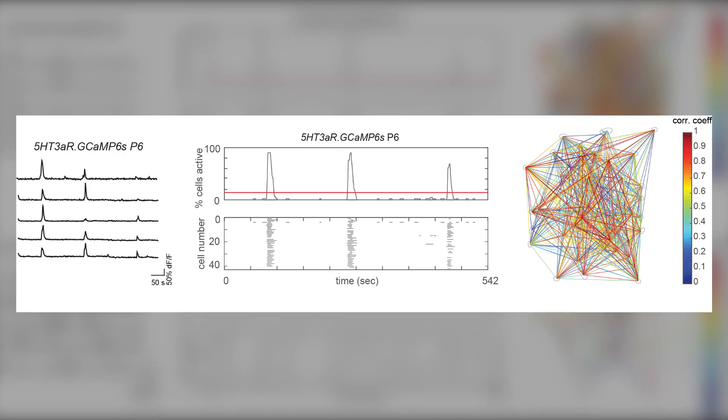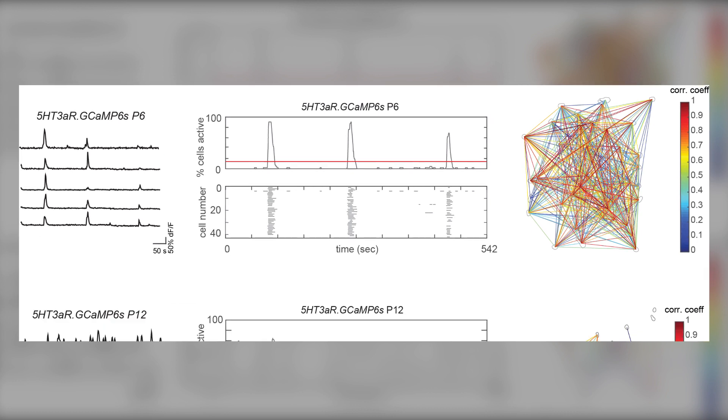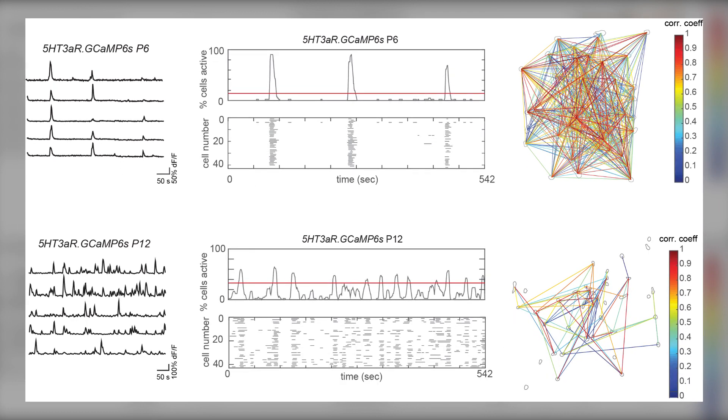The activity of layer 1 Reelin interneurons at P6 becomes decorrelated at P12, suggesting that these interneurons go through a robust developmental desynchronization from the first to the second postnatal week.